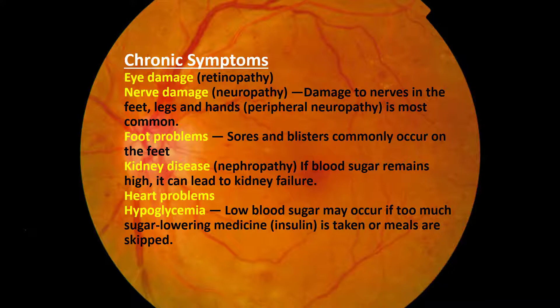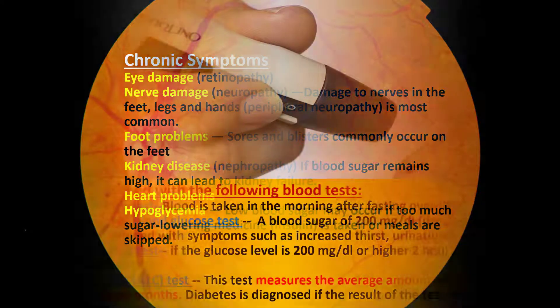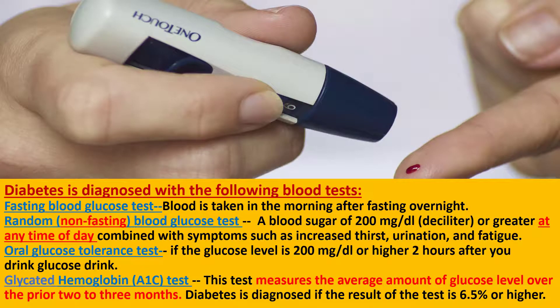Chronic symptoms include eye damage, nerve damage, foot problems, kidney disease, heart problems, and hypoglycemia.